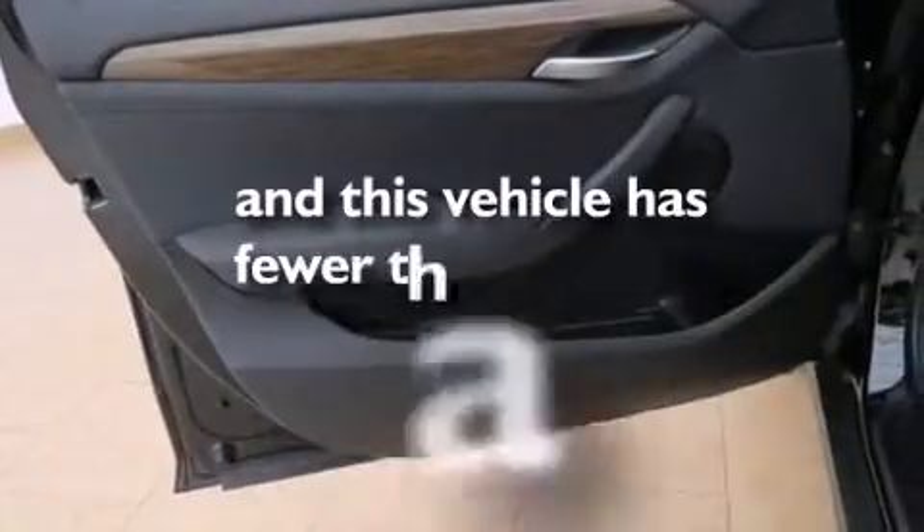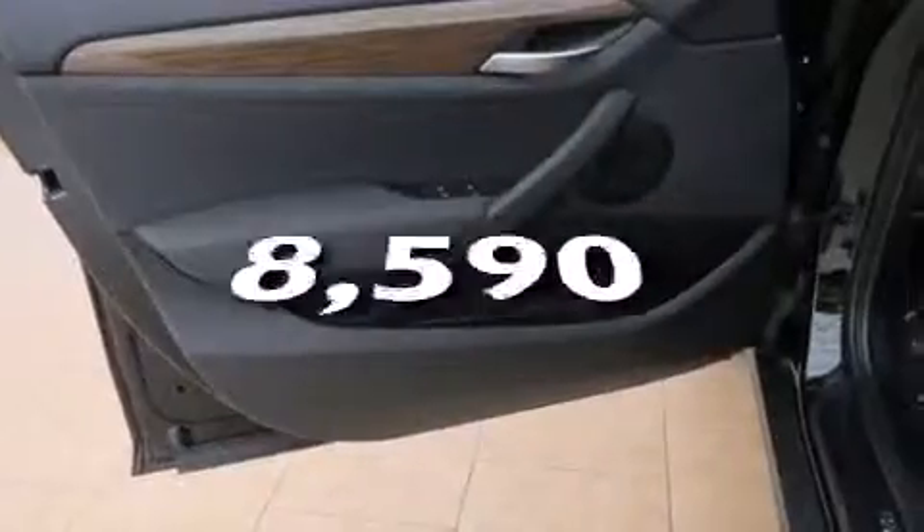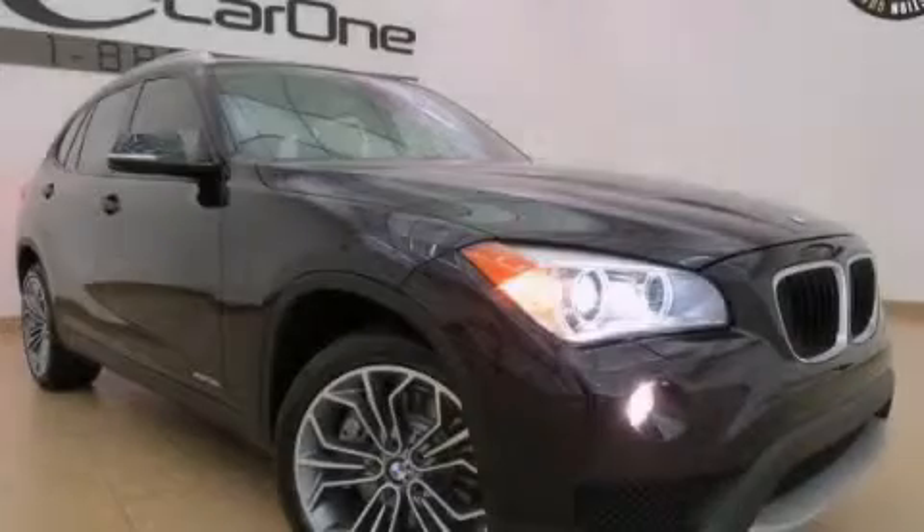This vehicle has fewer than 9,000 miles on the odometer. Please call today to reserve this vehicle for a test drive.